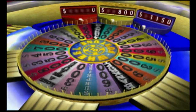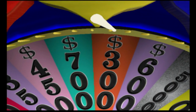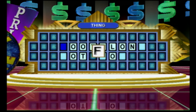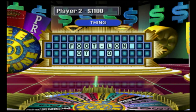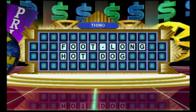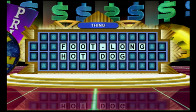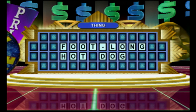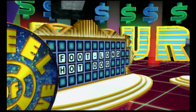All right. Give me a big one. How about an F? Good guess. We've got one for you. I'll try to solve, please, Vanna. Footlong hot dog. You did it. Fantastic. I'm going home with some money now. Let's see how everybody's doing after this round.